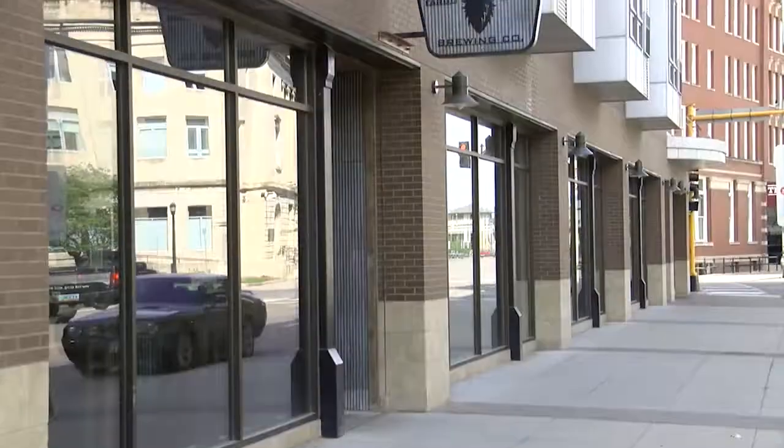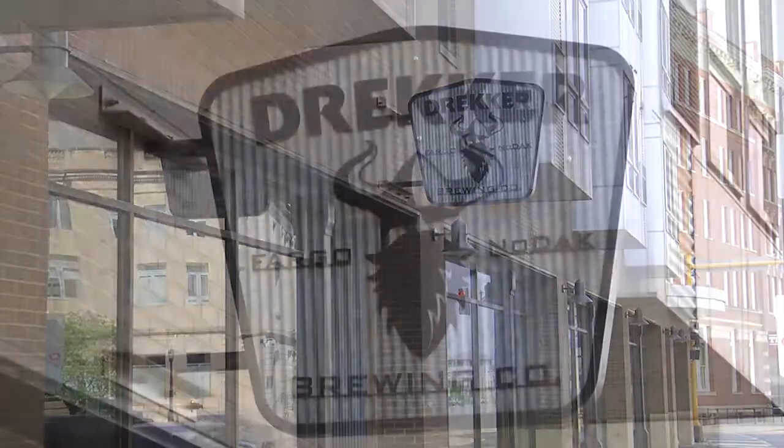Doesn't look like beer, does it? Drekker Brewing opened in downtown Fargo in October of 2014.